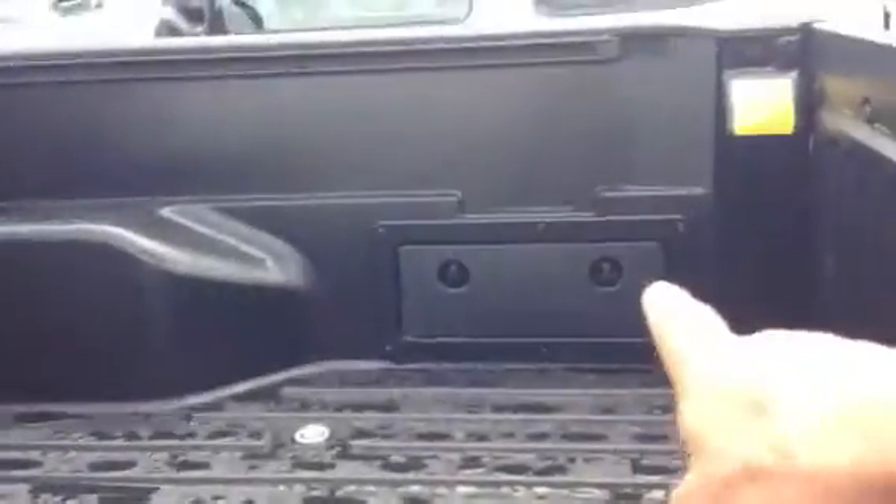It is a black one. It does have alloy wheels. Every one of them has a built-in fiberglass bed, and as you can see, you've got storage built in on both sides. It's got sliding back glass.